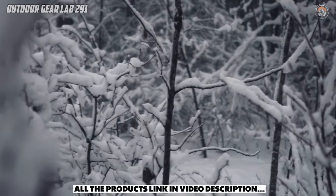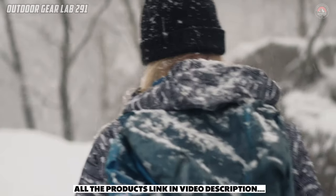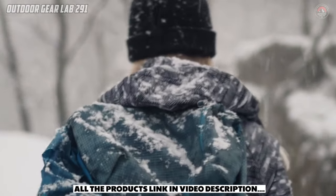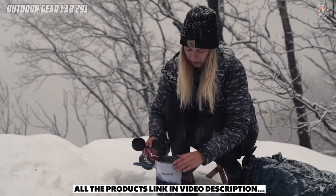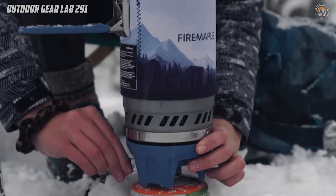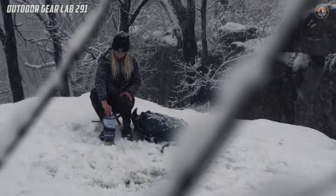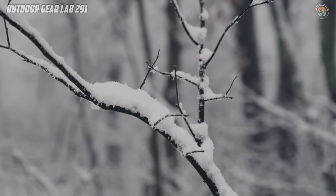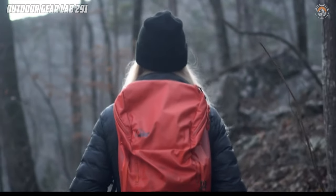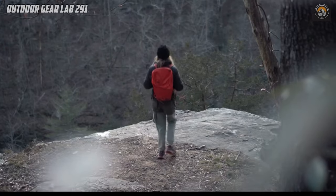But the Fire Maple Polaris pressure regulator cooking system isn't just about cooking — it's a versatile solution designed to meet all your outdoor culinary needs. In addition to the propane stove, it features a powerful electric jet burner, perfect for boiling water swiftly and efficiently. With the Polaris System's ideal camp water boiler, you can have piping hot water ready in no time, allowing you to savor moments of warmth and comfort amidst nature's embrace.